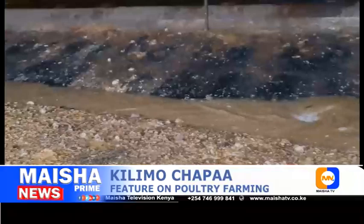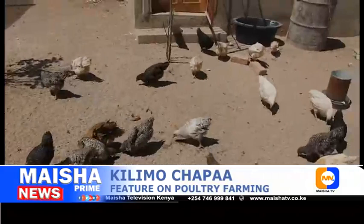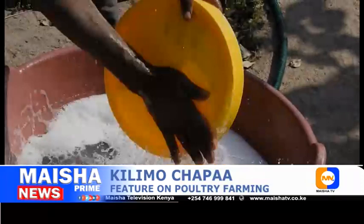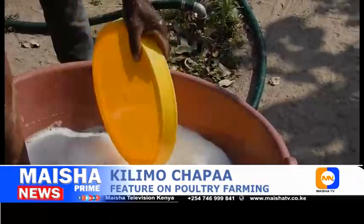Chickens, ducks, geese, turkeys, quails, guinea fowls, and most other poultry birds commonly suffer from a variety of poultry diseases and health conditions. Maintaining peak levels of poultry health is vital for farmers and producers wishing to give their flocks a fighting chance.